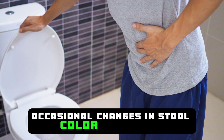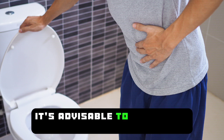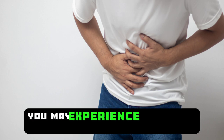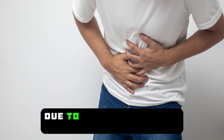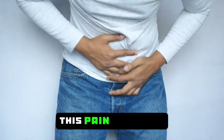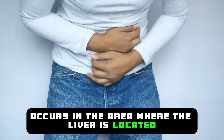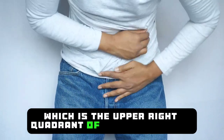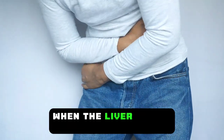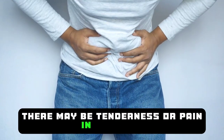Occasional changes in stool color are normal, but if it happens frequently, it's advisable to consult a doctor. You may experience intestinal bleeding due to constipation and diarrhea, and abdominal pain. This pain typically occurs in the area where the liver is located, which is the upper right quadrant of the chest cavity. When the liver is not functioning properly, there may be tenderness or pain in this area.